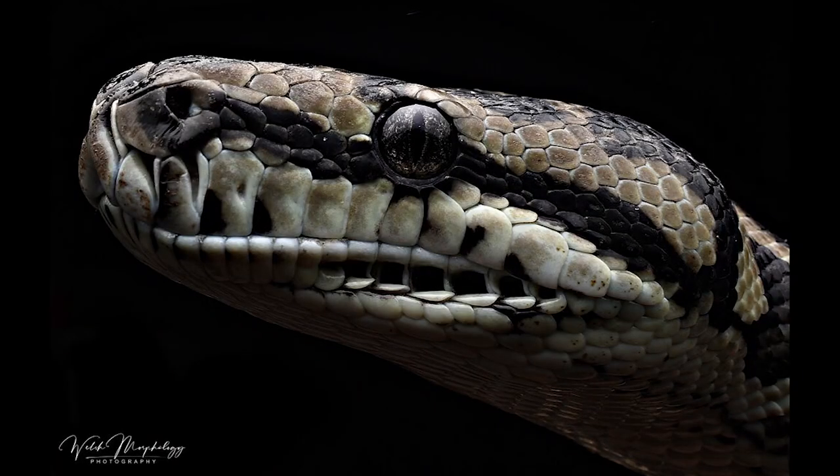Another thing these snakes all share are those thermosensory labial pits along the jaw, which we talked about in the boa versus python video. These snakes are all semi-arboreal to arboreal — for the most part they don't spend a whole lot of time on the ground, but this depends on their habitat and range. These are some of the most gorgeous snakes that I have, and there are about six to eight subspecies depending on where you go, as some sites don't recognize certain subspecies.